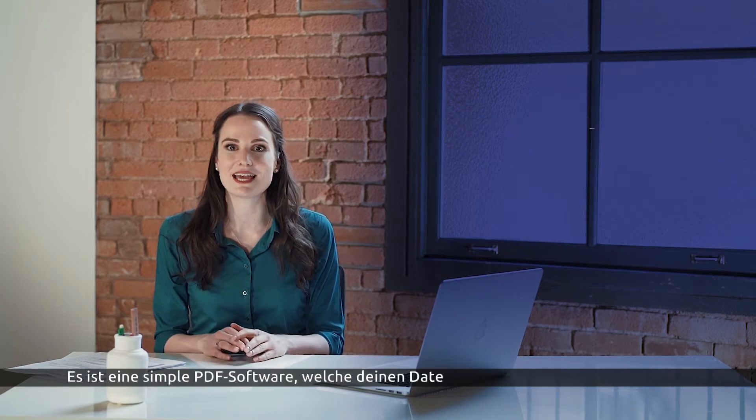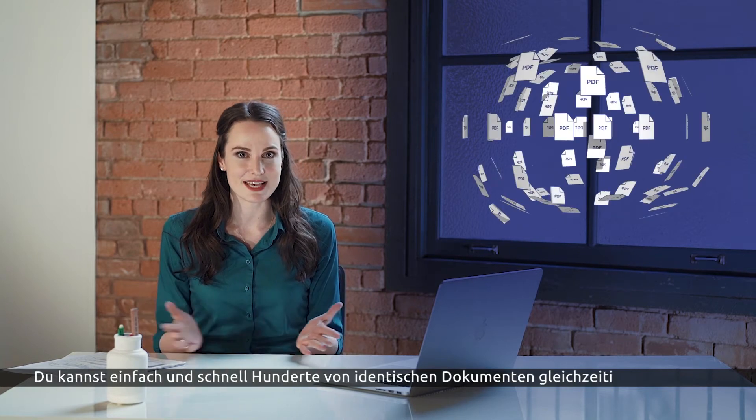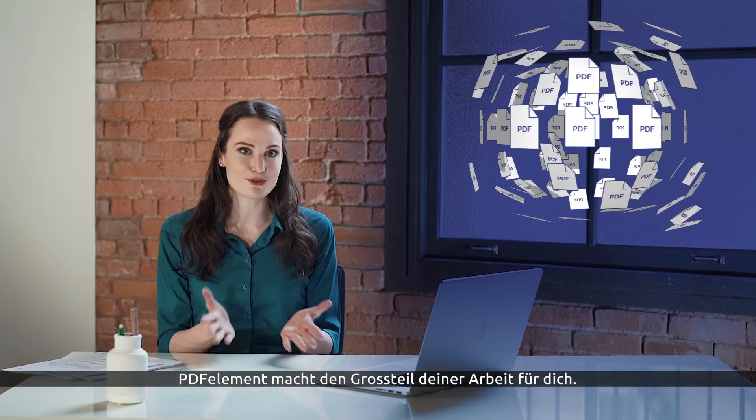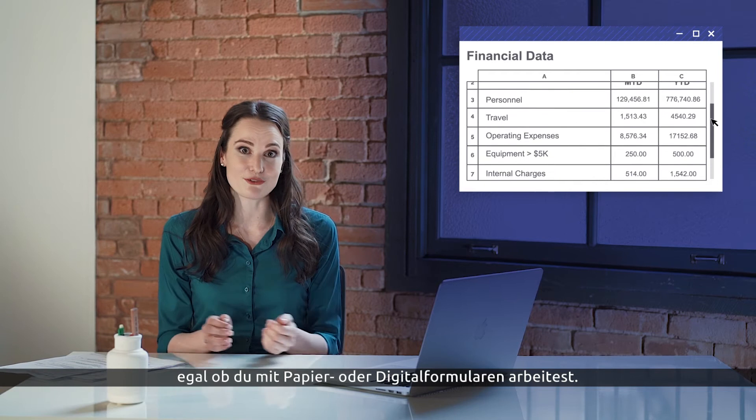It's a simple PDF software that cuts your data entry time by over 90%. You can easily process hundreds of identical documents at once. PDFElement does most of the work for you and the process takes seconds, whether you're working with paper or digital forms.